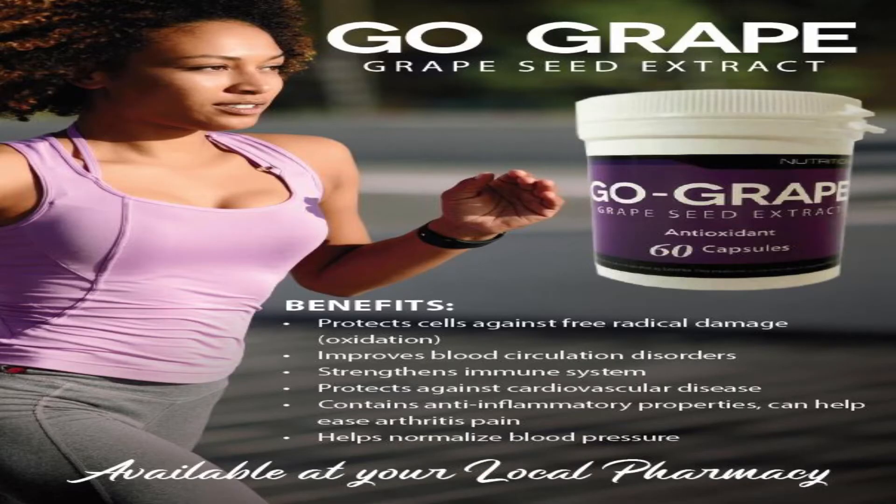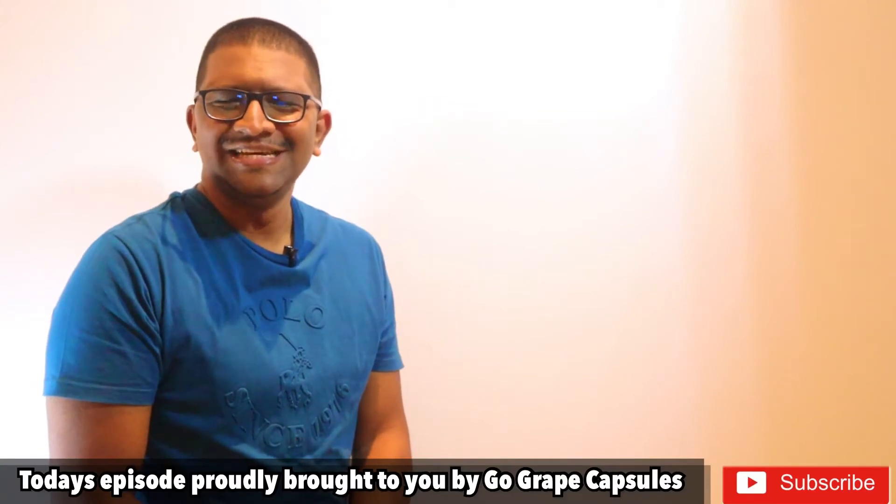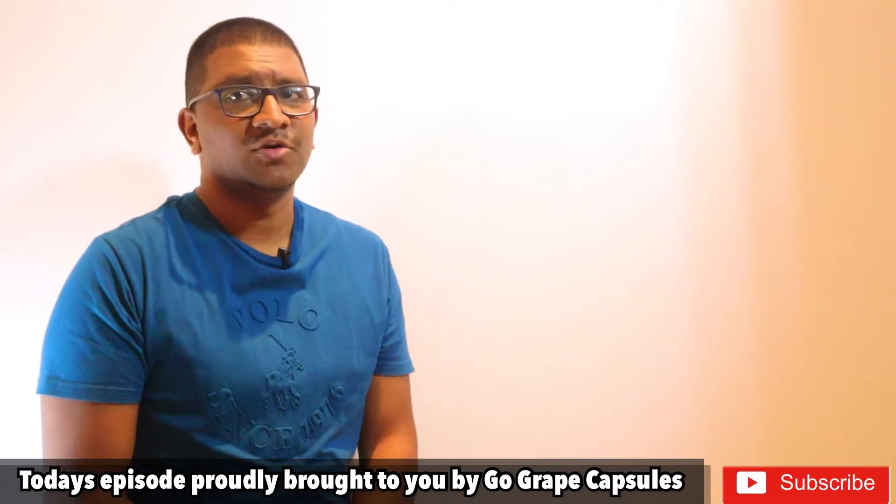Today's show is proudly brought to you by Go Grape, the grapeseed extract antioxidant capsule. Hello and welcome to Take Your Medicine. On today's show we will be discussing free radicals and the effects they have in our body.